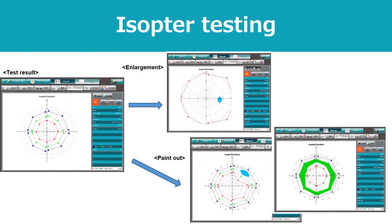Finally, isopter testing is also a key feature of the AP-7000. This testing allows for fast mapping, detection of large scotomas, and documenting ptosis. Various functions such as enlargement and scotoma paint-out are available.